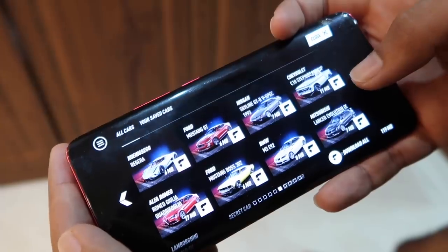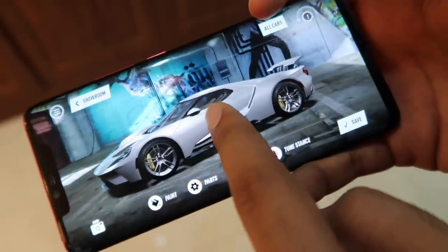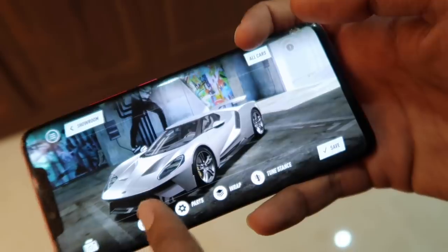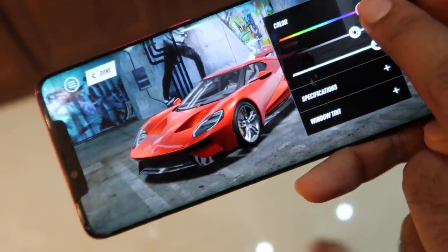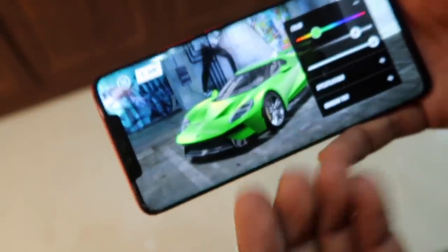One more thing: there's a Need for Speed Studio app on your phone. You can literally design the world's most insane cars from your phone. There are so many cars and you can actually customize every single one on the app — change the color, play around with everything. It's like having a garage on your phone.